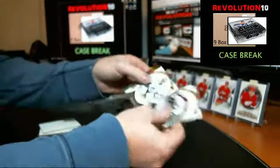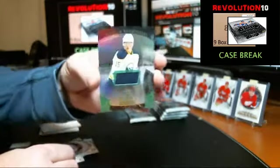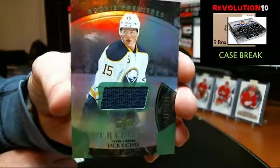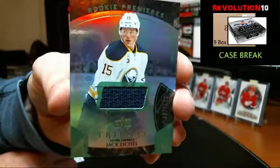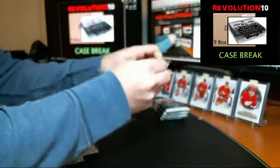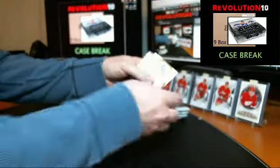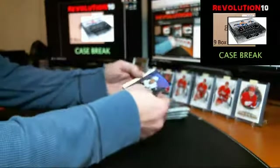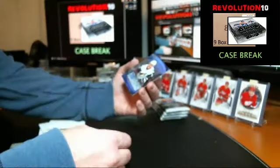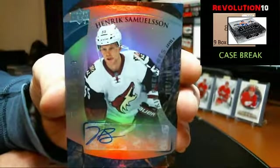Base from the back. For the Buffalo Sabres numbered to 599 — Rookie Premieres green jersey, Jack Eichel. Numbered to 199 — Level 2 Rookie Premieres autograph for the Coyotes, Henrik Samuelsson.